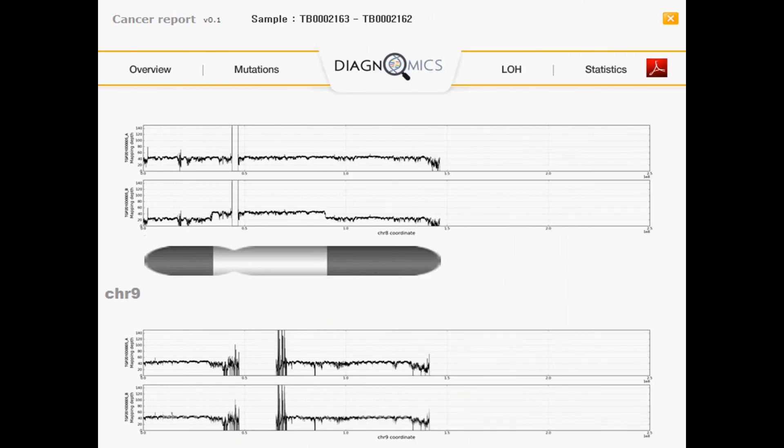We showed a summary view of LOH earlier. In this view, you can see the loss of a copy down at the chromosome and nucleotide level. The top graph is of the normal read mapping data, while the bottom is read mapping data from the cancer sample.